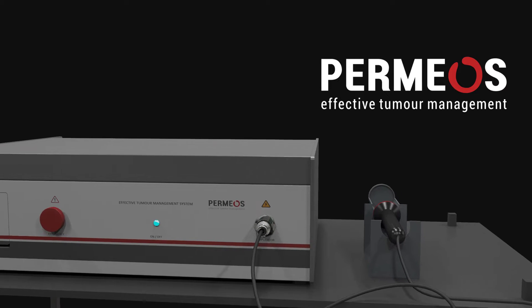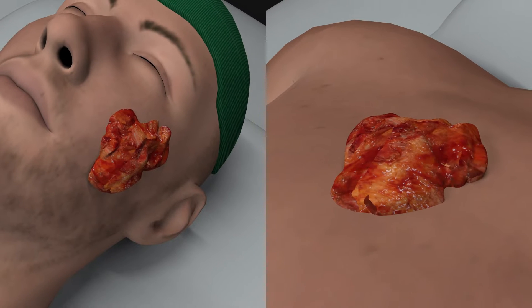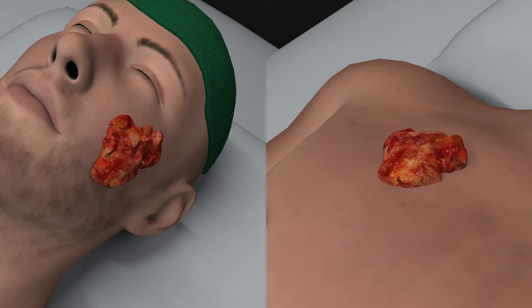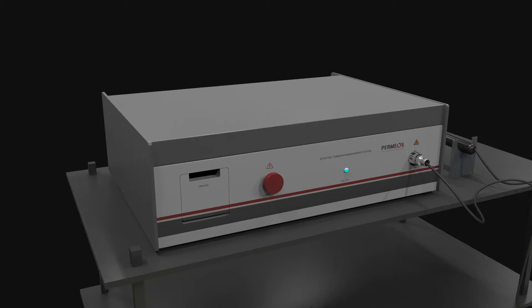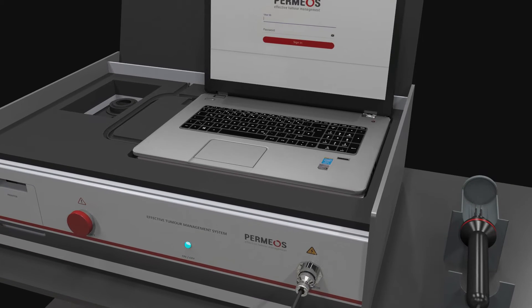Permios Electrochemotherapy. Unresponsive and recurrent cutaneous and subcutaneous cancer tumors pose a major treatment challenge. The Permios Electrochemotherapy system is an effective tool to treat such tumors.